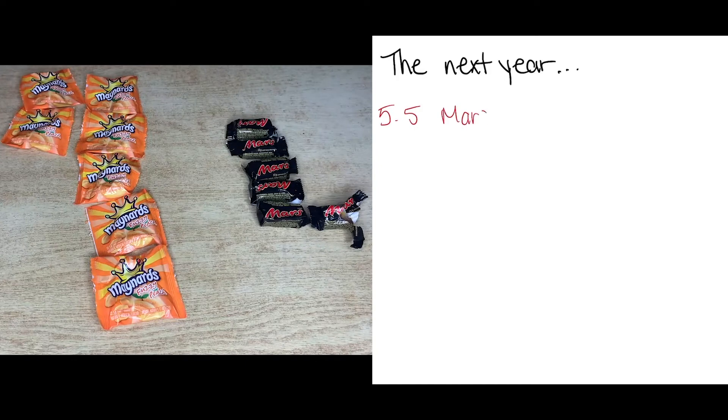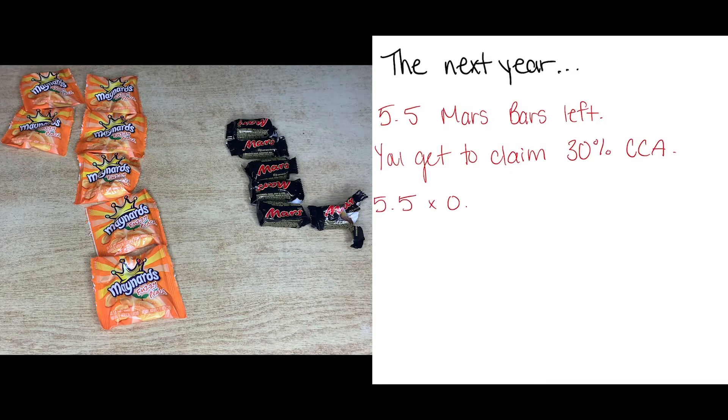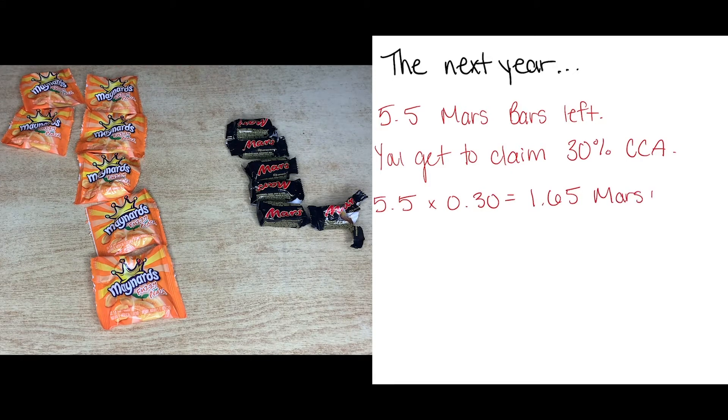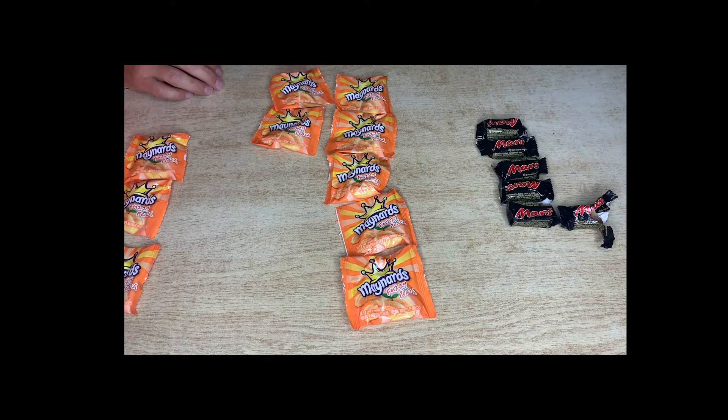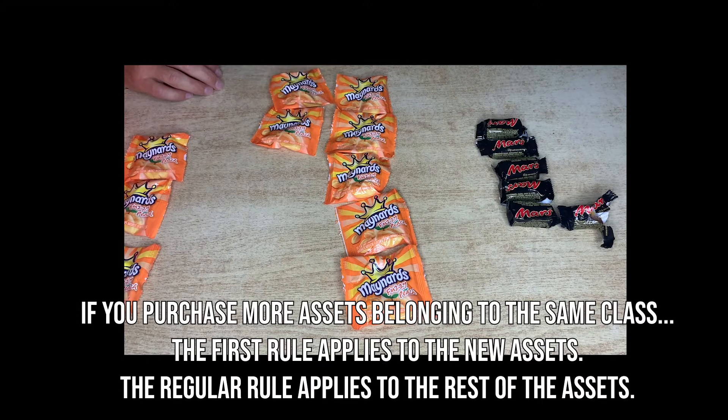In the next year, you get the prescribed percentage of the balance that's left. In the case of your Mars bars, you'd get 30% of what's left in the second year. And for the Maynards and wagons, you would get 20% of what's left there. You're always taking a percentage of what's left in the pool. If you bought more equipment, the pool goes back up. The first-year rule applies to just the cost of the new asset, and the following year rule applies to the balance.